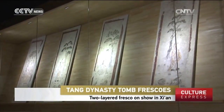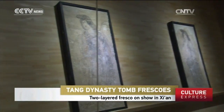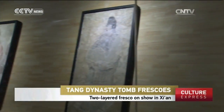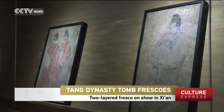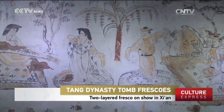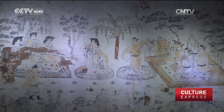These 16 pieces of Tang Dynasty frescoes were elaborately selected from the Shanxi History Museum's collection of over 600 mural paintings, unearthed in 14 Tang Dynasty tomb complexes. This one, depicting singing and dancing scenes, presents a vivid image of China's ancient art world.